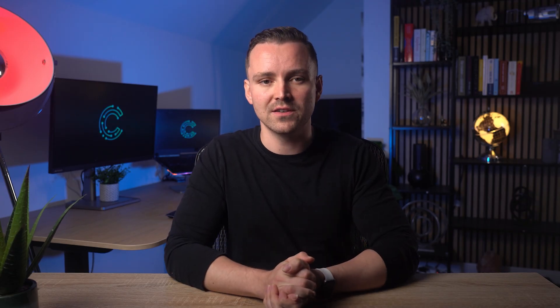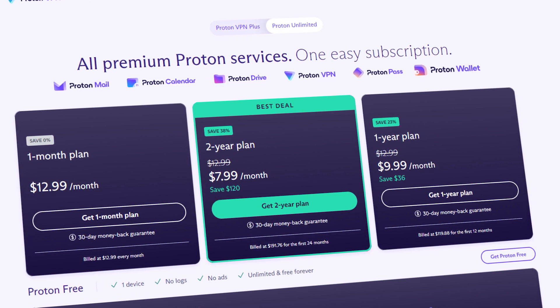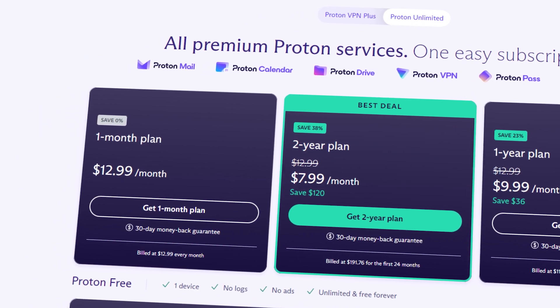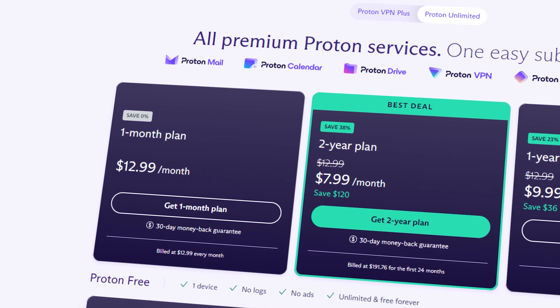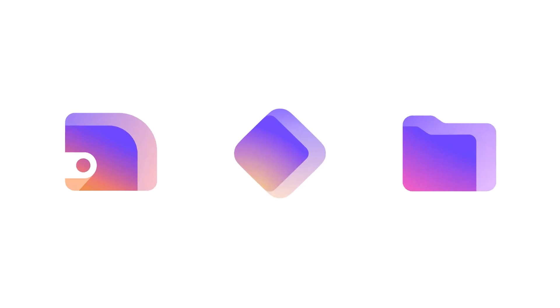If you're willing to bundle services, Proton Unlimited comes with a calendar, drive, password manager, wallet, and secure mailing services. Pricing goes from $12.99 monthly to $7.99 if you want to pay for two years up front. The one-year plan is $9.99. The value of these services varies depending on the user. For example, if you don't need a secure wallet, password manager, or cloud drive, you'll find Proton unnecessarily expensive at this level. The calendar and mail are available for free on other platforms. You can also get free versions of the drive, calendar, and email through Proton, albeit with less storage space.